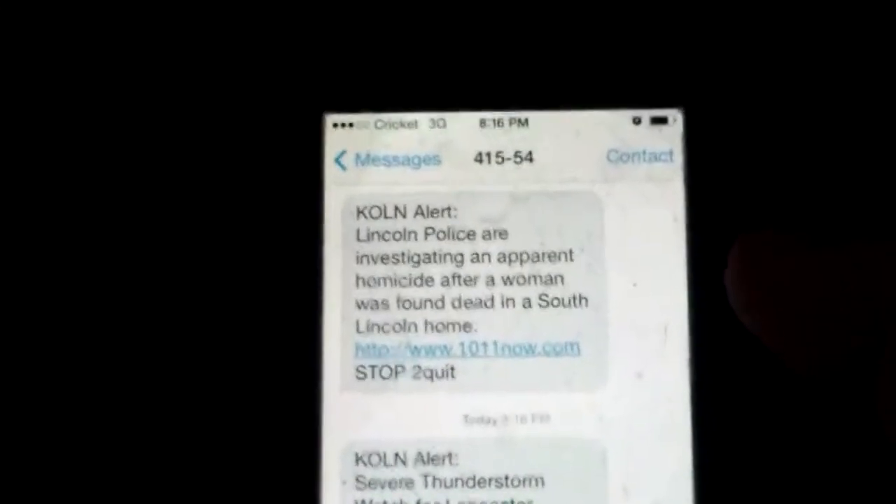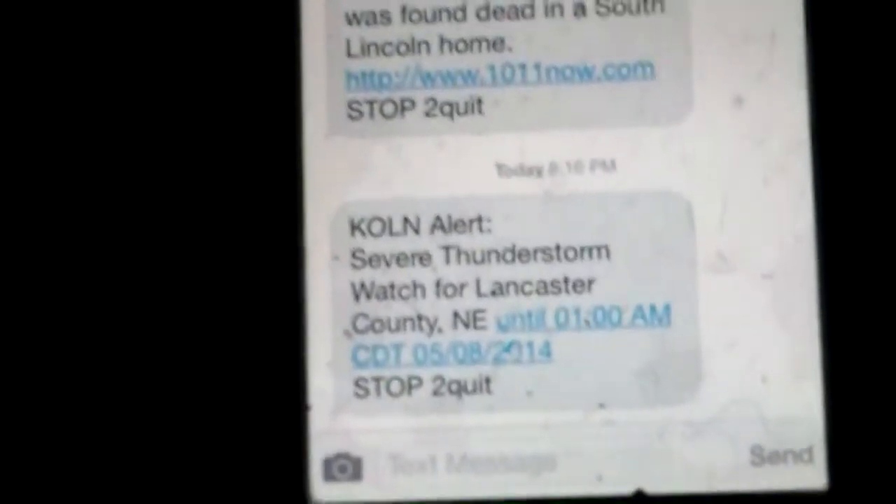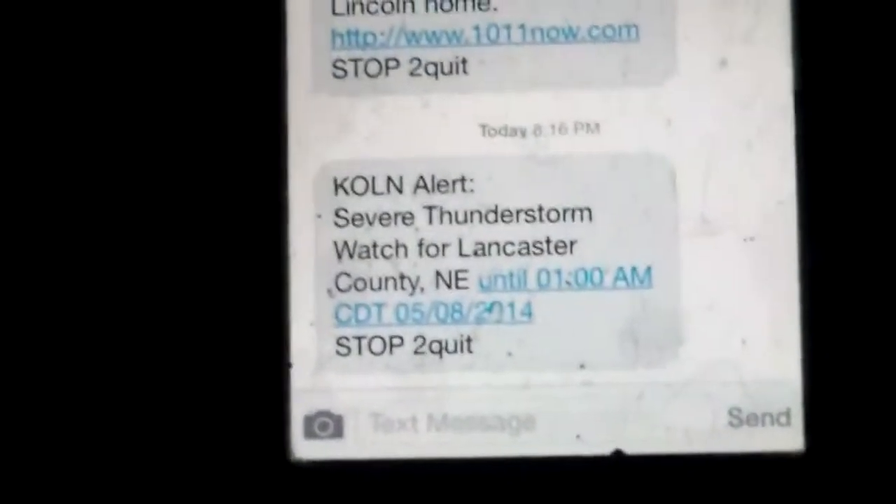And here we go - it's going to be a thunderstorm watch for Lancaster County until 1 o'clock in the morning. Oh, that's going to be fun. You know, the funny thing is I've been thinking about going to get the car wash all day today. Well, I guess this is the irony of it - I never did, but this is probably the best thing that's happened all day today.